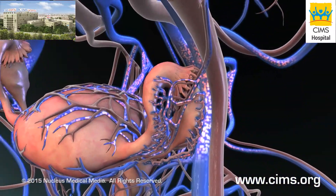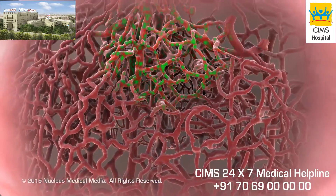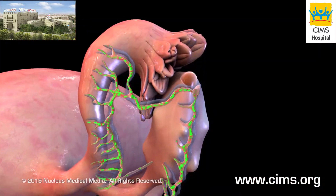Once the amount of estrogen in the blood reaches a certain level, the pituitary sends a surge of luteinizing hormone to the ovaries.